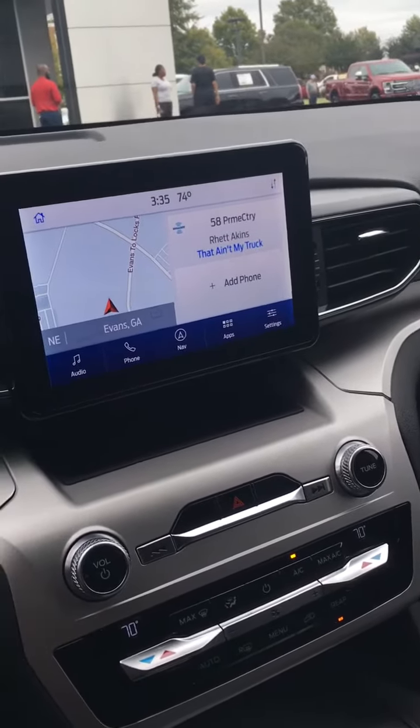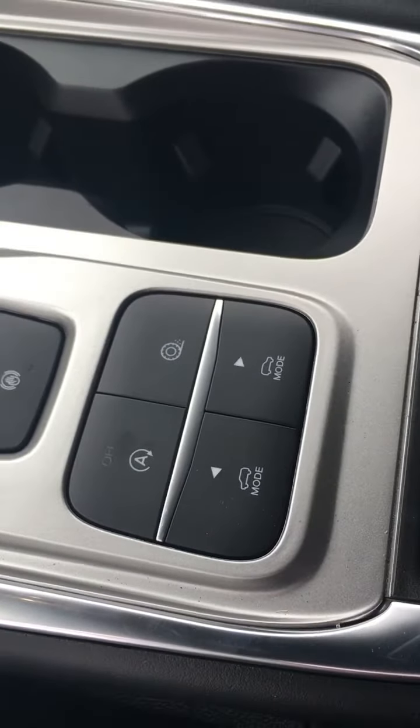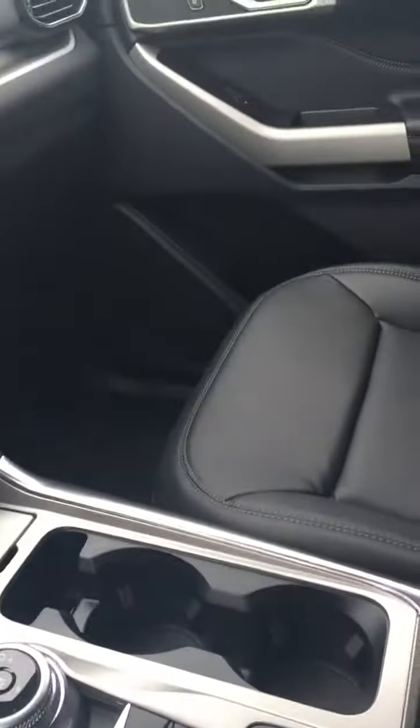Absolutely gorgeous vehicle. Got the new driving modes — you tell it what mode you want to be in. Do you want sport mode? Do you just want to get some gas mileage? Totally up to you.